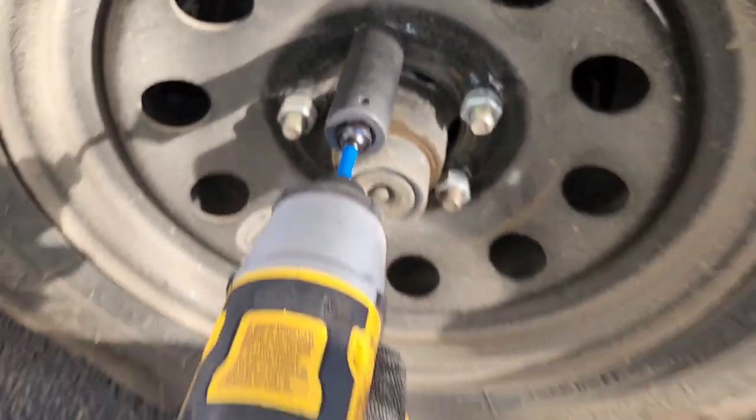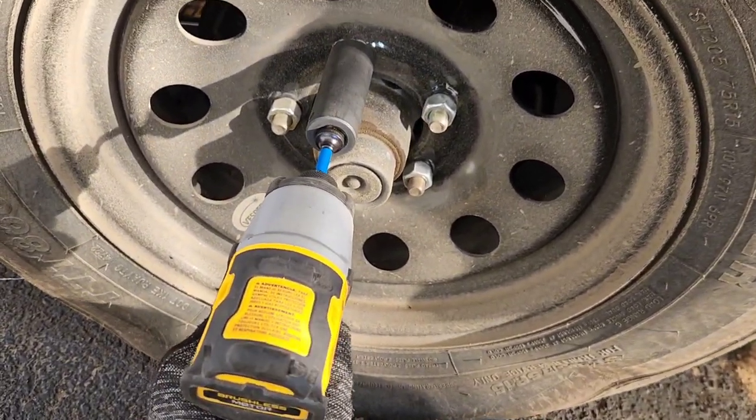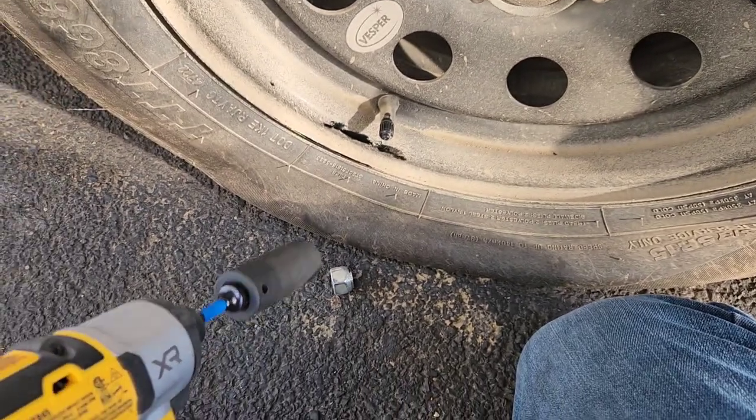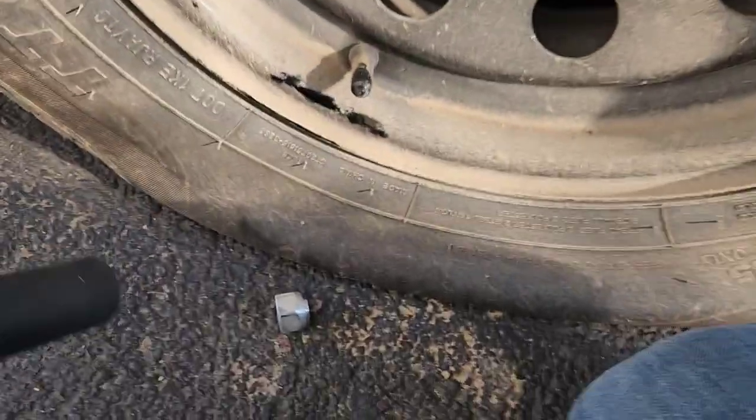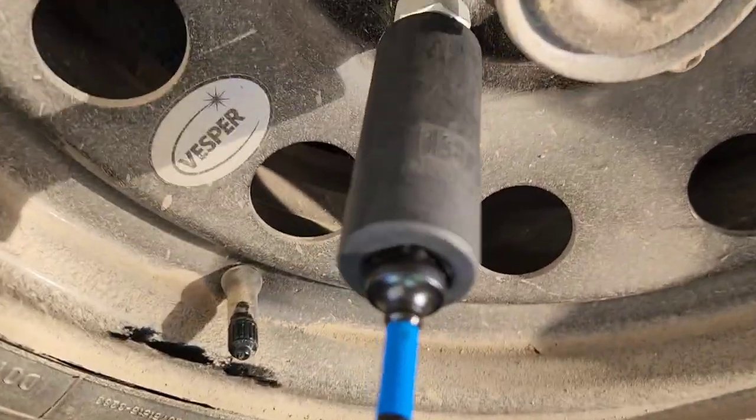So as you can see here today, we're starting it off right by doing a tire removal. We had a nail on the tire the other day. I think we got it at the landfill — that's where we usually get them.